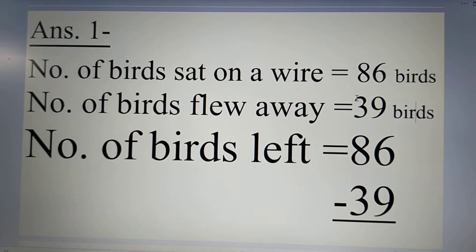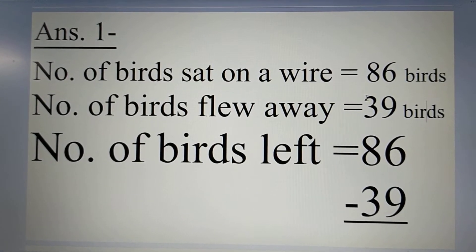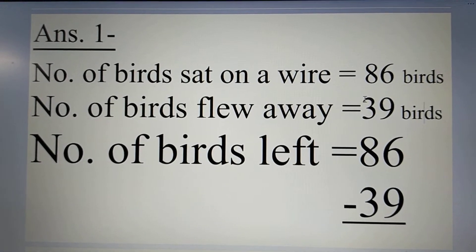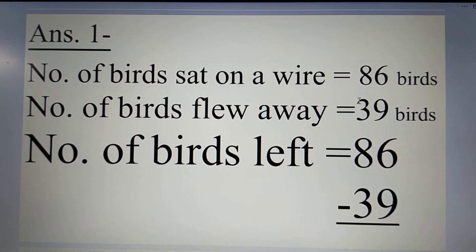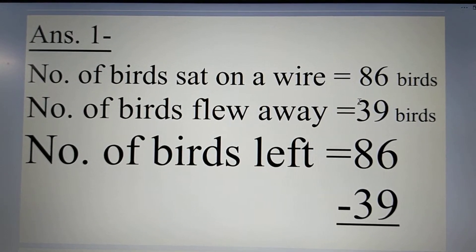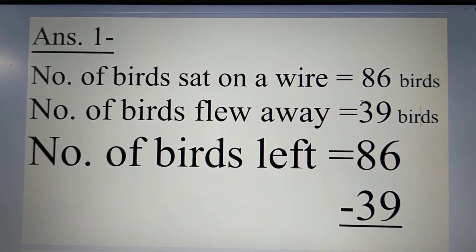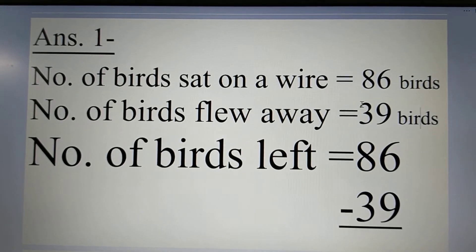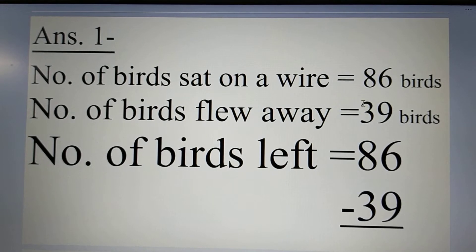Now, how to write the answer. Number of birds set on a wire is equal to 86 birds. And number of birds flew away is equal to 39 birds.